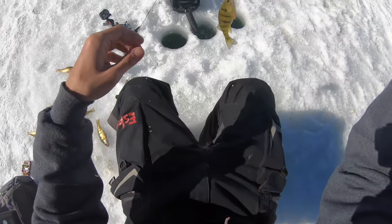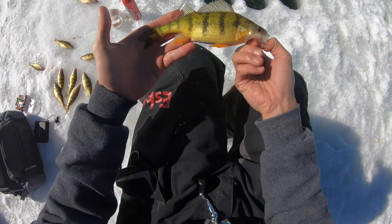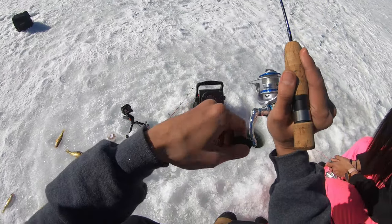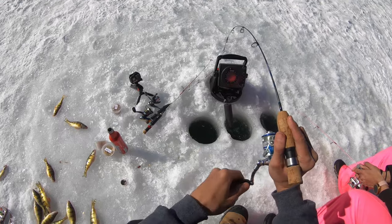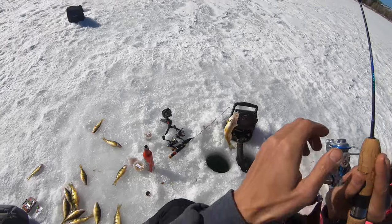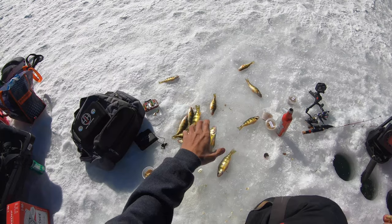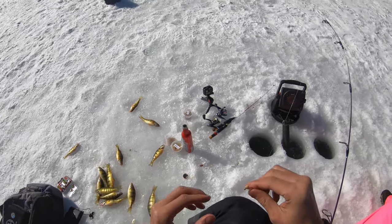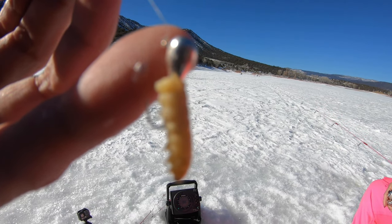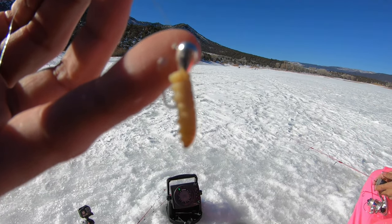Oh yeah, look at that one! We're gonna have a lot of eaters. That has been the answer, everybody — Mini Ned Rig style, silver 1/32 ounce Titan Tungsten jig, with a wax worm. That's the ticket today.